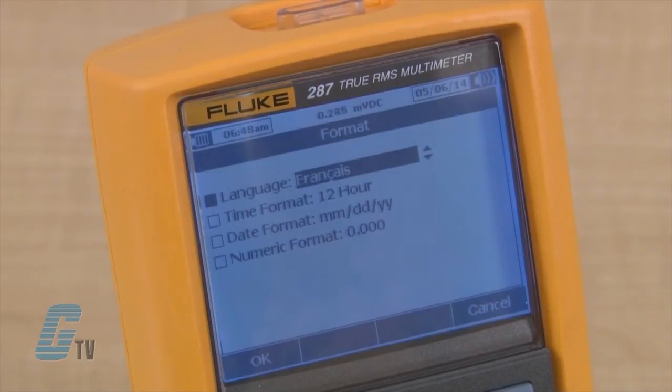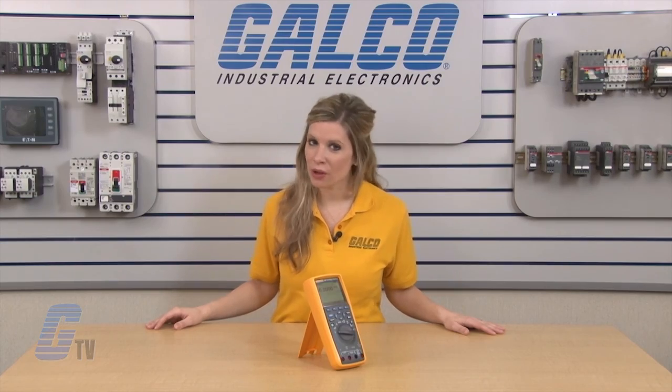Languages can also be set differently than the factory default language of English. The Fluke 287 Series Digital Multimeter, along with thousands of other products and services, is available at galco.com.